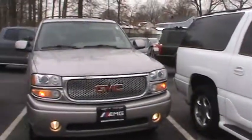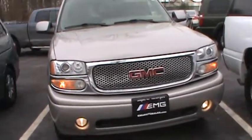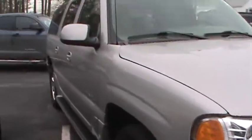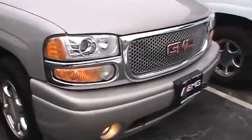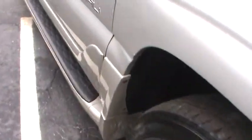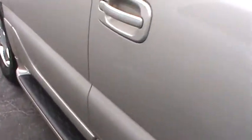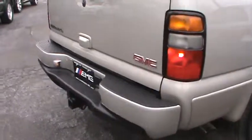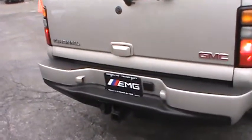Welcome to EMG Auto Sales. Looking for a Denali? Not a problem — we have plenty in stock. These are popular sellers. This one's a 2006 with 87,000 miles on it, the extended version. Very nice. Very good ride on these.